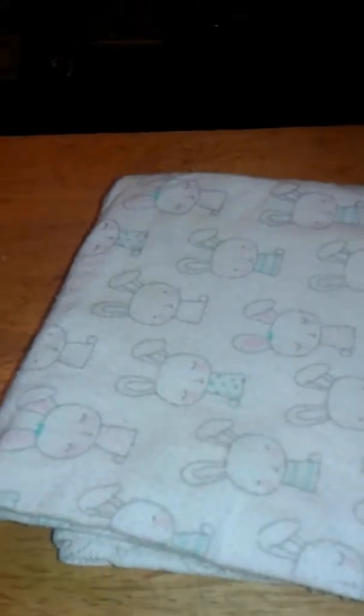Another blanket — my daughter actually found this one. It's got all these cute little receiving blankets with cute little bunnies. This one is actually going to be Tambouries. As you can see, it's all different kinds and I like it because it's not super colorful — it's kind of monochromatic.